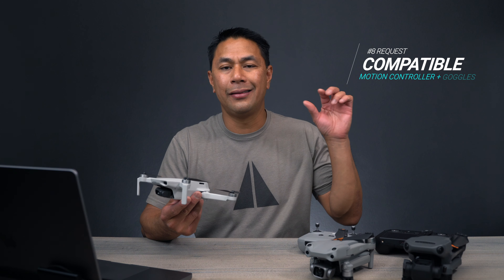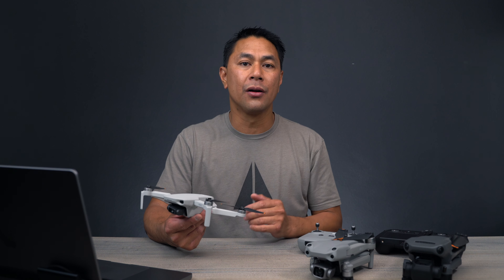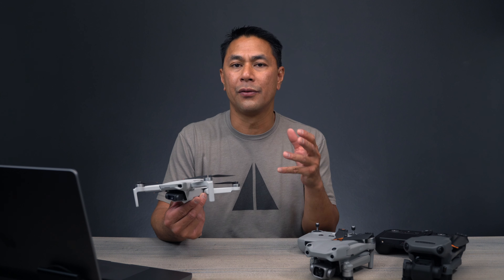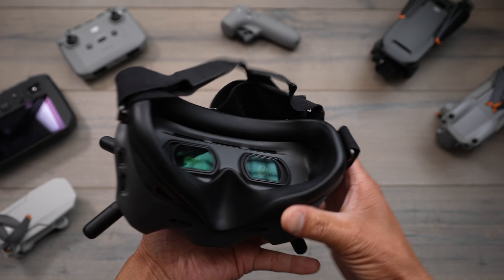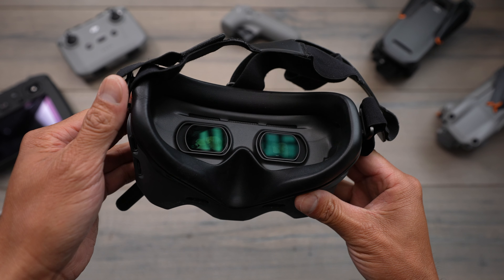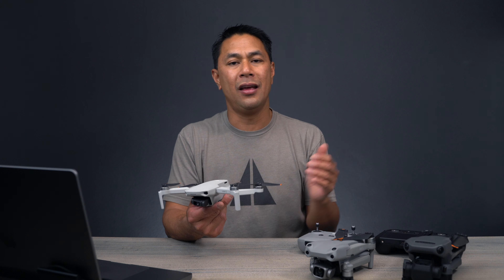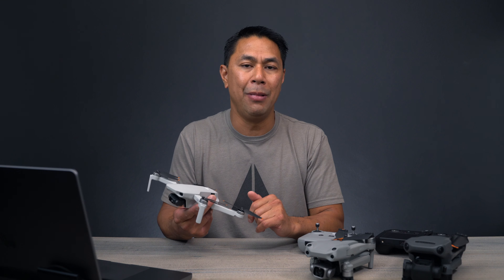The last thing on the list is compatibility with the motion controller and the DJI FPV goggles. With small drones like this, having that additional experience using the motion controller as well as goggles would be a nice plus. Something small that you want to use for a lot more fun compared to the larger drones where you're going out to get higher quality footage. Something like this pairs well with the motion controller and the FPV goggles, so hopefully they'd be compatible with the new DJI Mini 3.